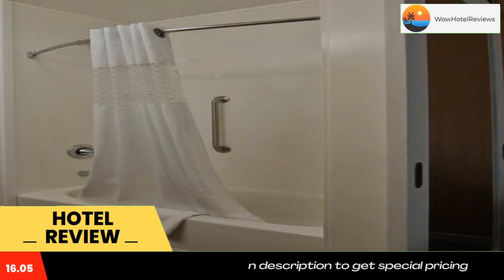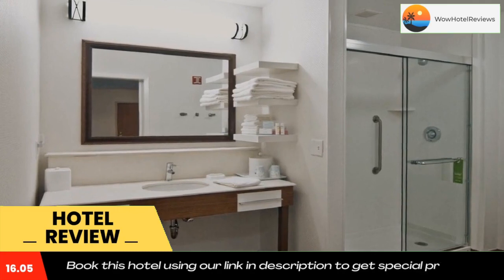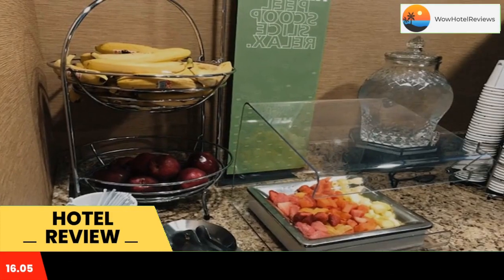A flat screen cable TV, a microwave, and a refrigerator are featured in every guest room at the Hampton Inn and Suites Chillicothe. Suites boast a separate living area with a sofa, and select rooms offer a fireplace or kitchen.